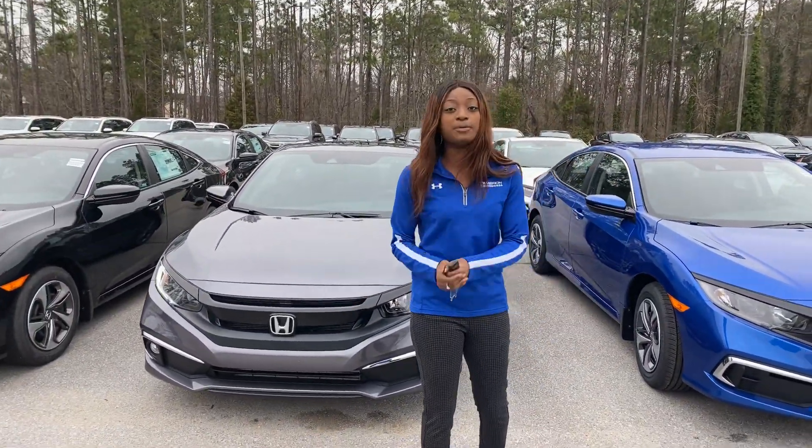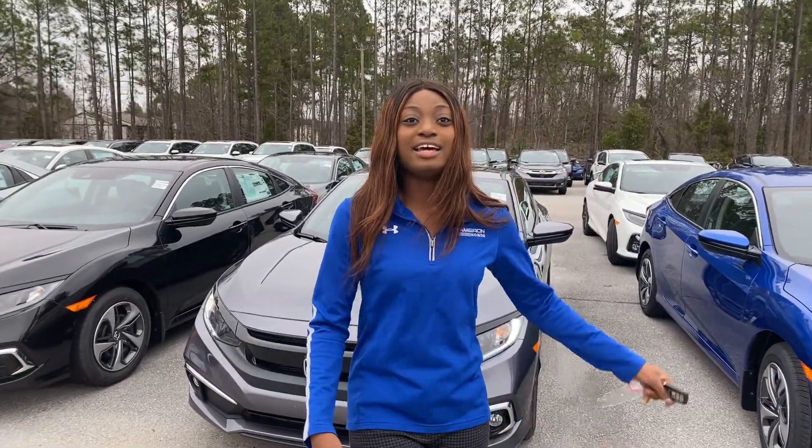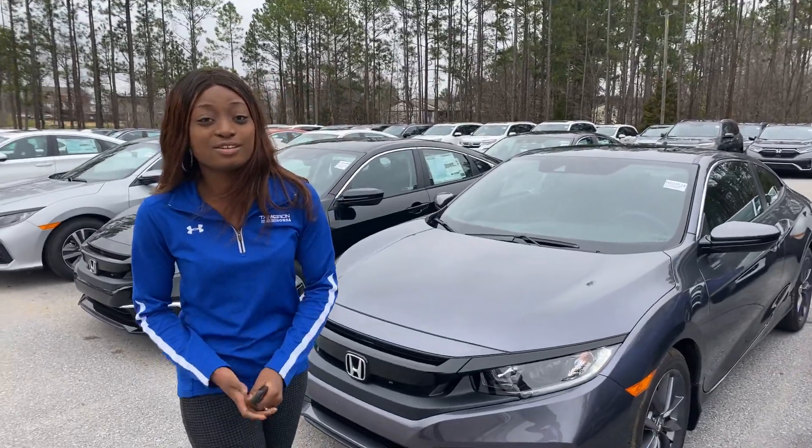And then on the inside, we have your Apple and Android CarPlay. We have your heated seats with the sunroof up top. The list goes on and on. I cannot wait to show you this vehicle in person.